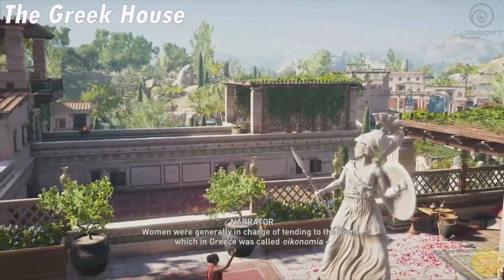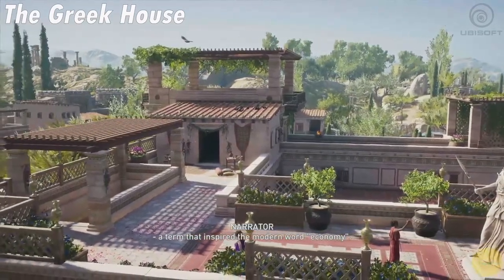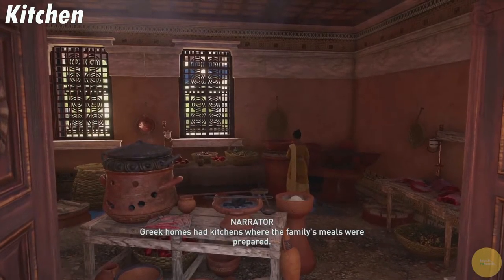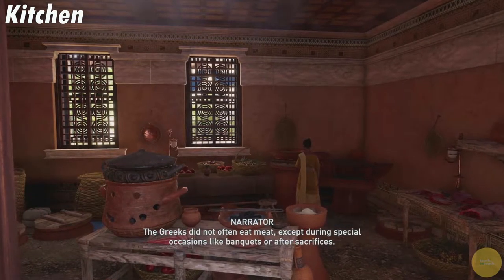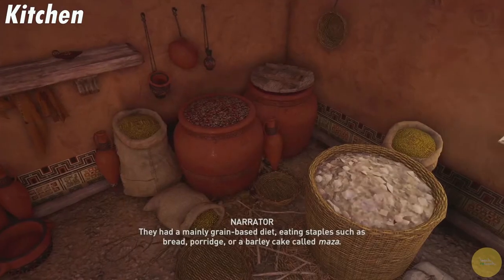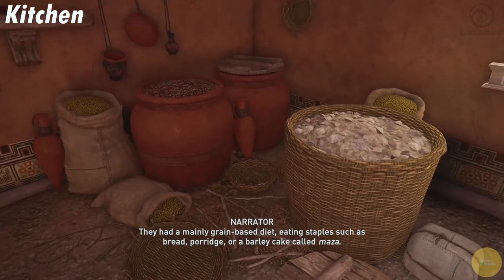Women were generally in charge of tending to the home, which in Greece was called oikonomia, a term that inspired the modern word economy. Greek homes had kitchens where the family's meals were prepared. The Greeks did not often eat meat, except during special occasions like banquets or after sacrifices. They had mainly a grain-based diet, eating staples such as bread, porridge, or a barley cake called maza.